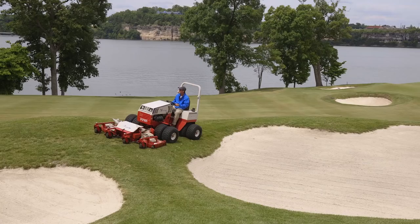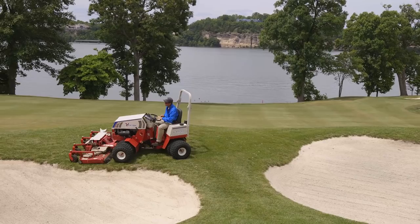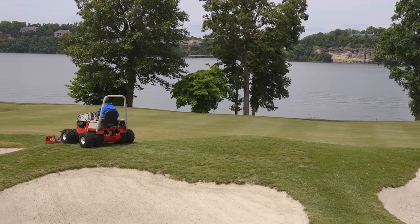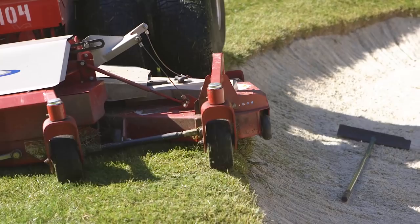The Ventrac has definitely reduced our manpower needed for spots of weed eating on the course and fly mowing. We take the Ventrac around all our bunkers — it just helps save time and money to put toward other aspects of the golf course.